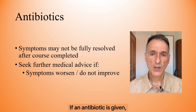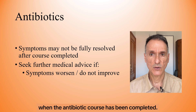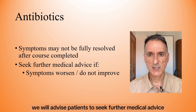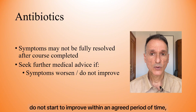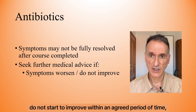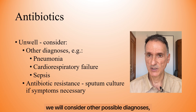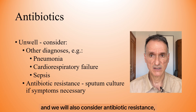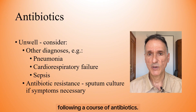If an antibiotic is given, we will advise that symptoms may not be fully resolved when the antibiotic course has been completed. Regardless of whether we give antibiotics or not, we will advise patients to seek further medical advice if symptoms worsen, do not start to improve within an agreed period of time, or the patient becomes unwell. In these cases, we will consider other possible diagnoses such as pneumonia, cardiorespiratory failure, or sepsis, and we will also consider antibiotic resistance, and we will send a sputum culture if symptoms have not improved following a course of antibiotics.